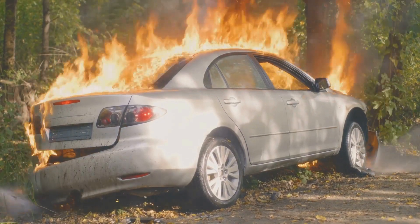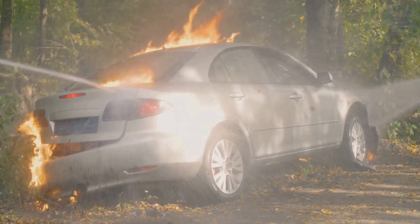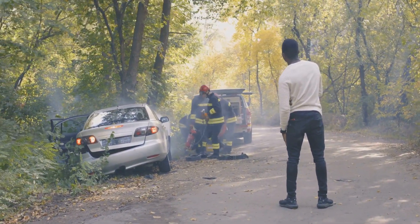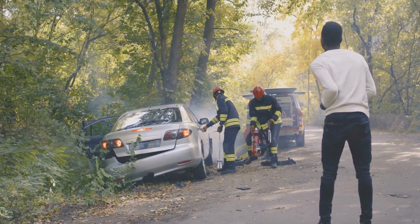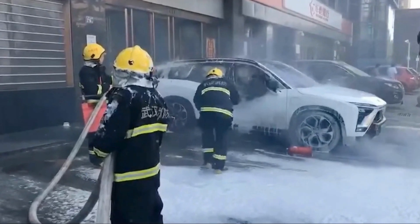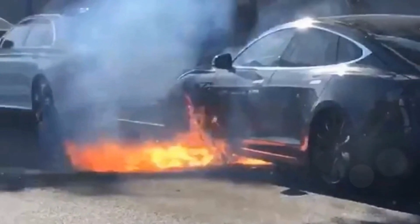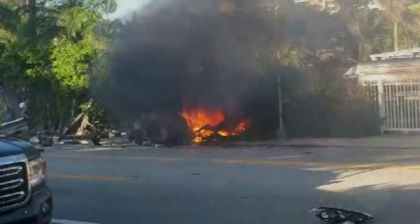Incident number two: the Tesla Model S fire in 2016, location Indianapolis, Indiana, USA. On November 3, 2016, a Tesla Model S crashed into a tree at high speed, resulting in a severe fire that consumed the vehicle. Tragically, the driver and passenger were both killed in the accident. This incident highlighted the potential for high-speed impacts to cause catastrophic battery fires, leading to further scrutiny of EV safety in crash scenarios.